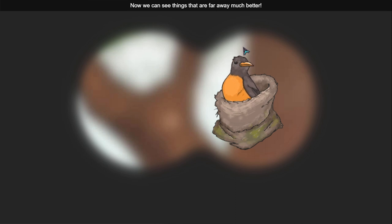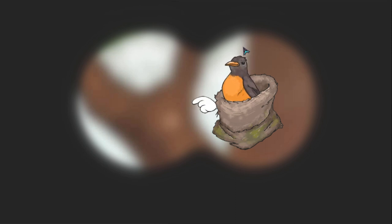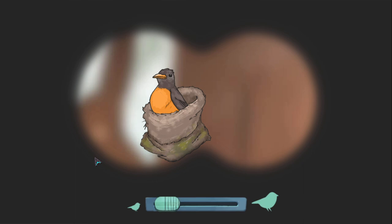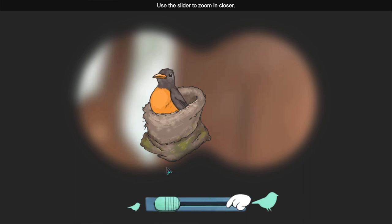Now we can see things that are far away much better. Try dragging like this to look around. Use the slider to zoom in closer.